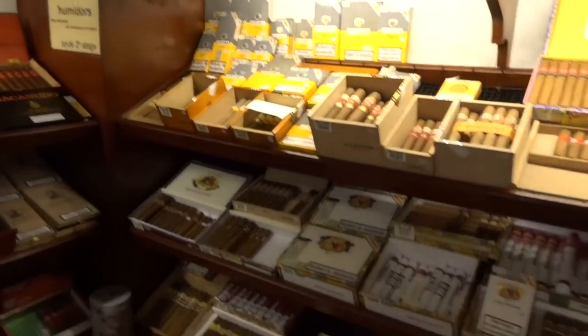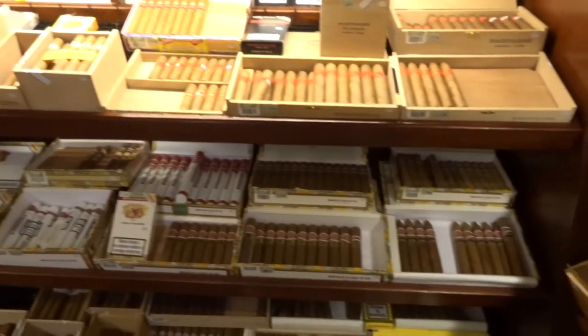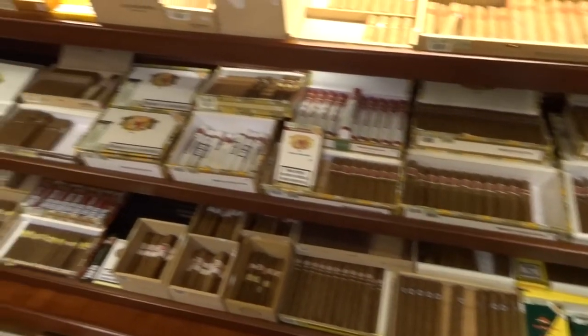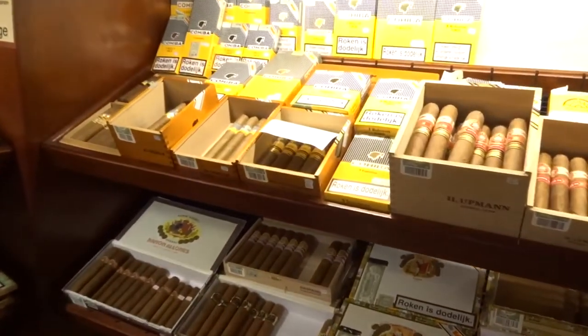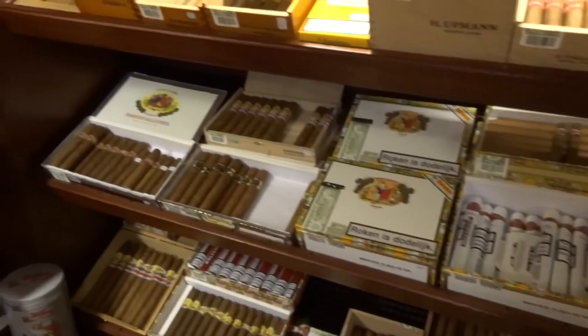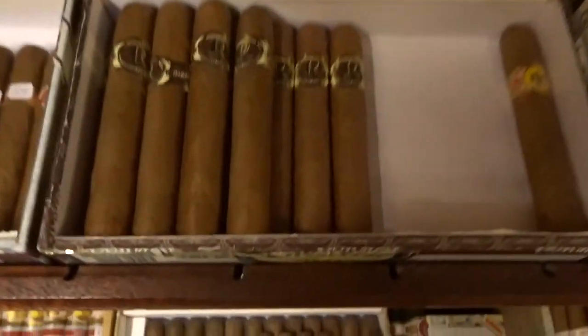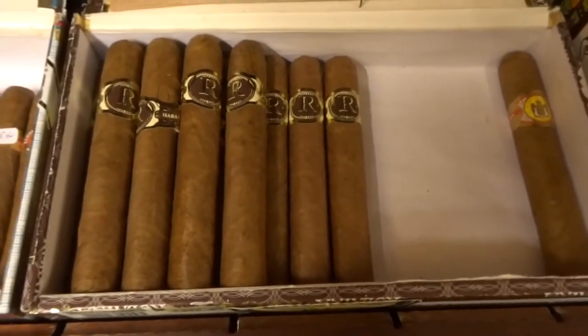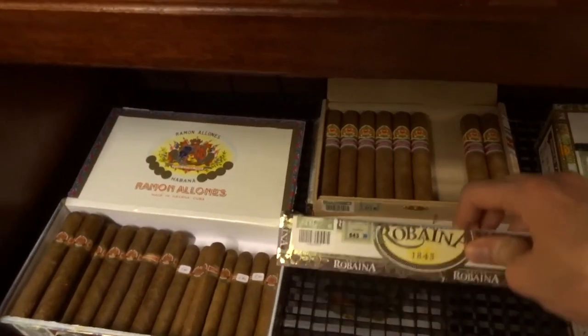So what are we going to smoke? Since it's early and I haven't had any food yet, I'm going for a smaller, lighter cigar and smoke something better after lunch. I think we're going for a Robusto. 2014 — that seems nice.